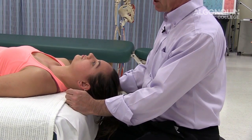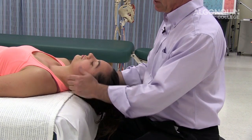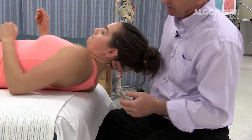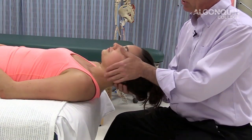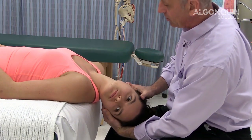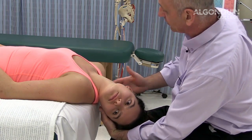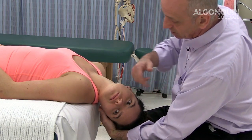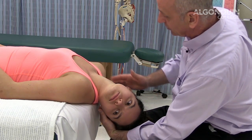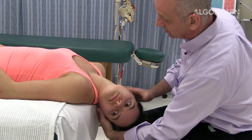We're going to do the vertebral artery test. Megan comes off the table, bringing her head right off the edge. I rotate her head and then extend it in the rotated position. If she's having symptoms related to the vertebral artery, she'll have rapid eye movement — nystagmus — or dizziness and lightheadedness. That compresses the vertebral artery.